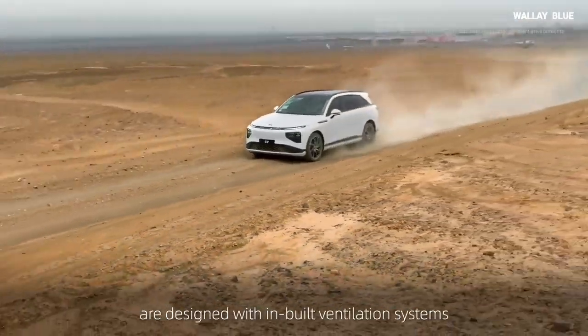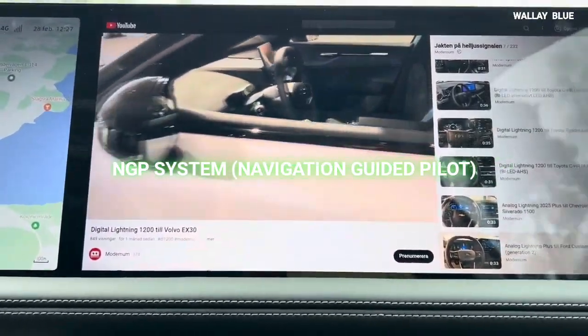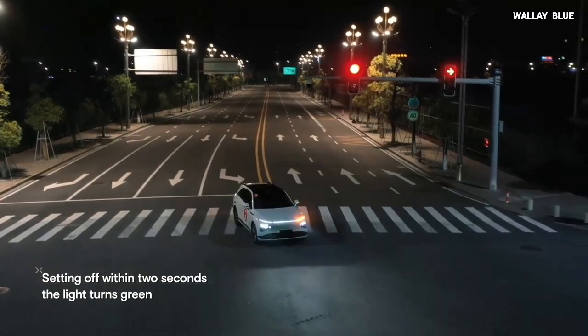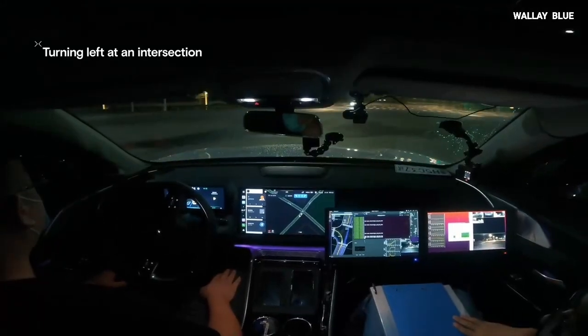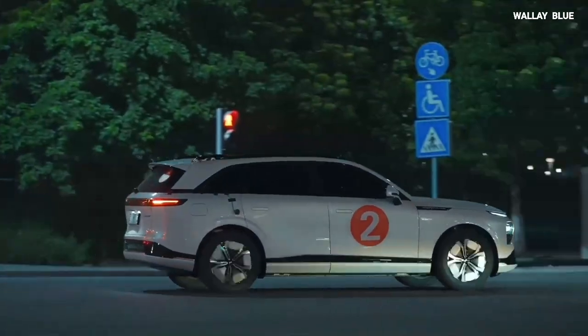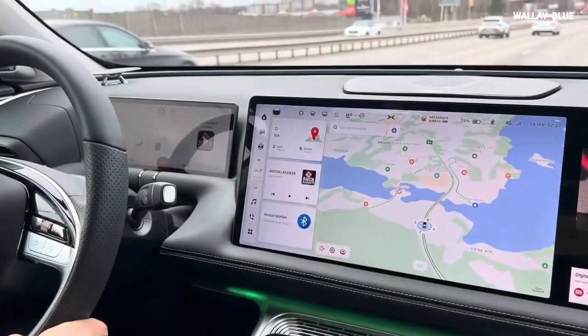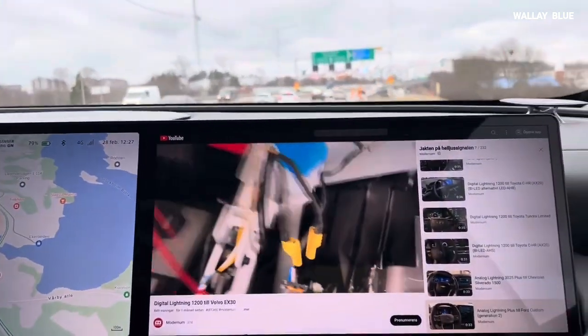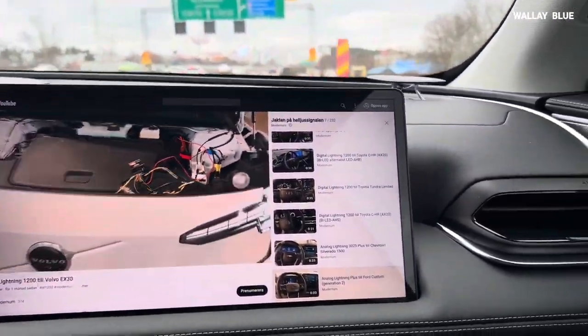The Xpeng G9 SUV features Navigation-guided Pilot (NGP) autonomous driving technology, enabling the vehicle to automatically change lanes, overtake, and adjust its speed to match posted limits. The NGP system detects and avoids obstacles such as construction sites, traffic cones, and stationary vehicles, enhancing safety and preventing accidents.